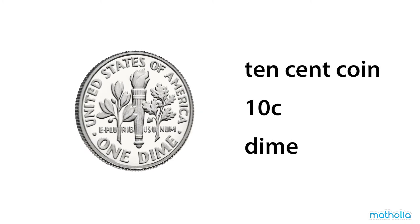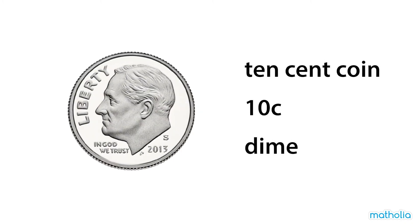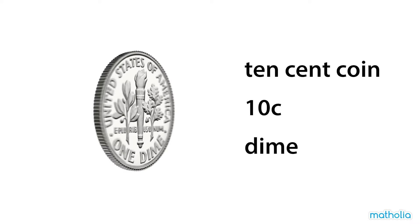This is a ten-cent coin. It's worth ten cents. It is also called a dime.